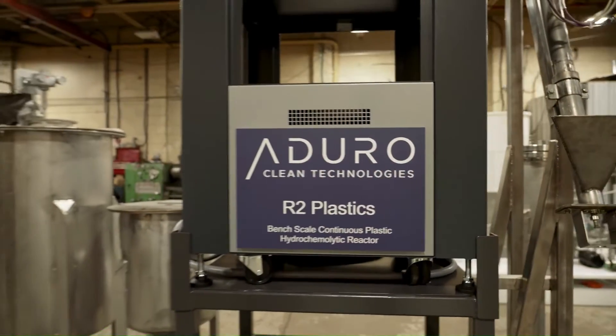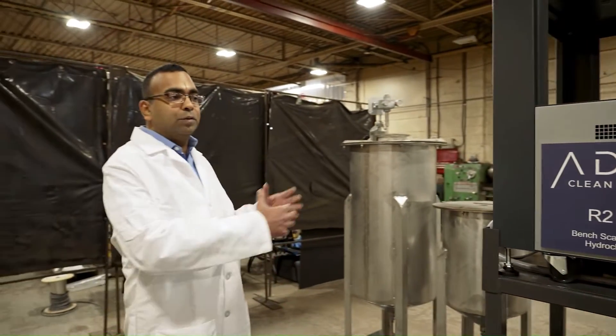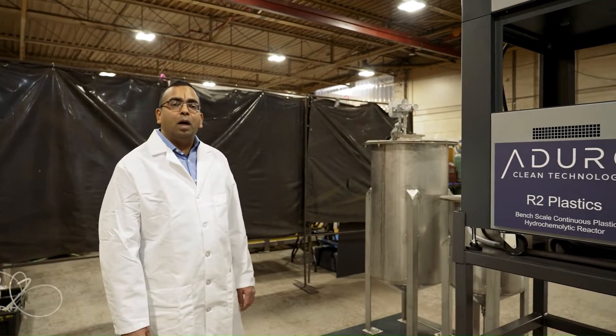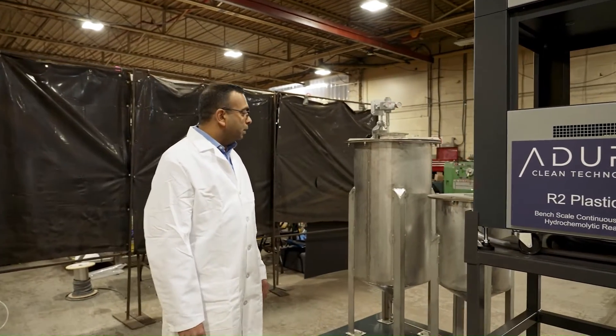It's a unique chemical conversion process which could be achieved using conventional processing equipment. This is our continuous reactor system for upcycling of plastic into high-value feedstock and platform chemicals.